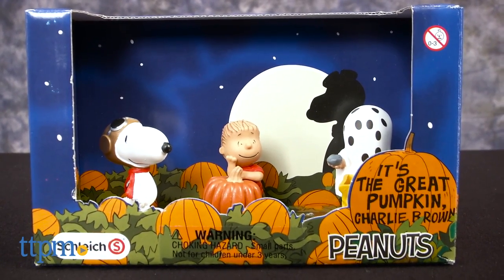It's the Great Pumpkin, Charlie Brown! Hi, I'm Laurie from TTPM, here with the Peanuts It's the Great Pumpkin, Charlie Brown figure set from Schleich.